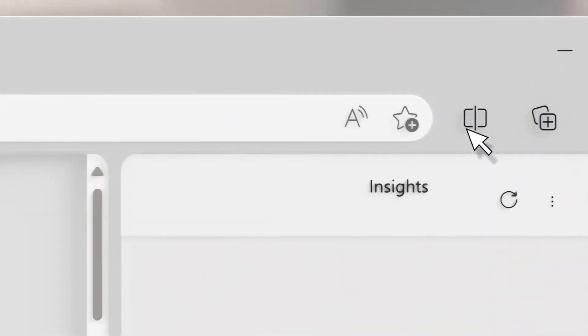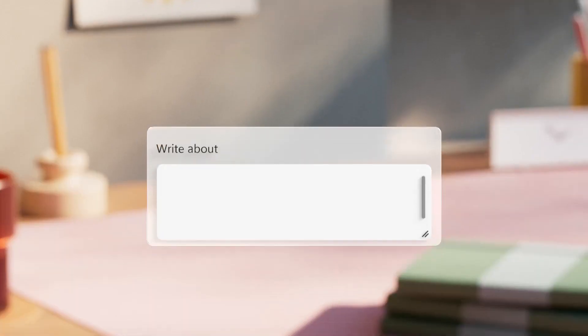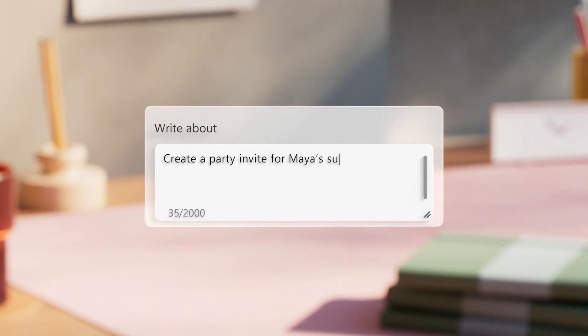Number 5: Bing AI. Recently, Microsoft tried artificial intelligence in their search engine. It is now known as Bing AI.